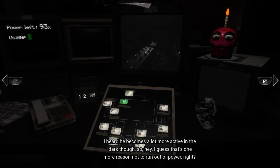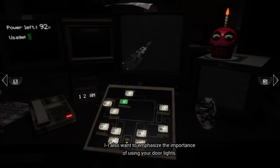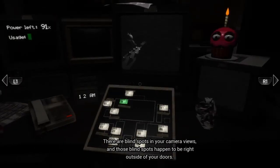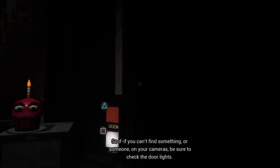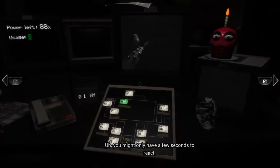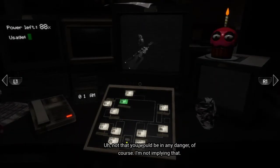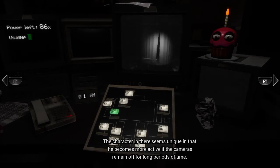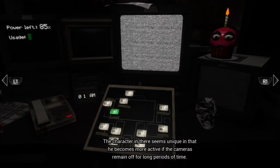There goes Corny — hey, there he is! That's one more reason not to run out of power, right? He's blocking the camera. There are blind spots in your camera view, and your blind spots happen to be right outside your door. So if you can't find something or someone on your cameras, be sure to check the door light — you might only have a few seconds to react. Also check on the curtain in Pirate Cove. You should probably just keep the camera on it forever.